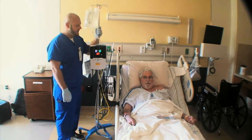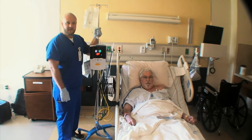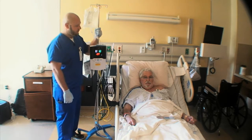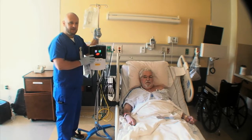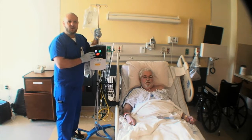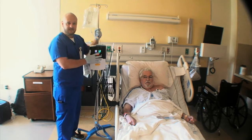Mr. Sullivan came to us on an Aximizer on 15 liters and a non-rebreather, so we had a nasal cannula and wearing a mask. When he arrived, we placed him on the Vapotherm. We started him off on 40 liters per minute with 100%. He didn't require that much, so we were able to titrate him down to 30 and 60.